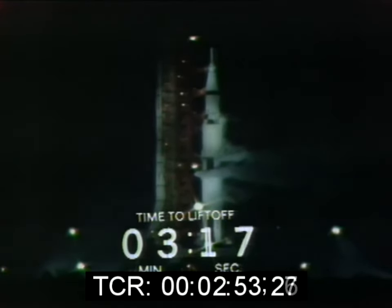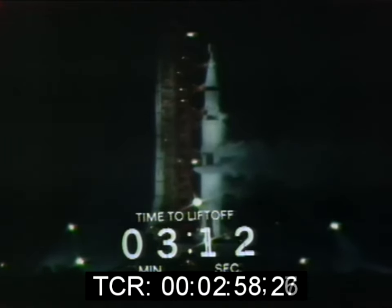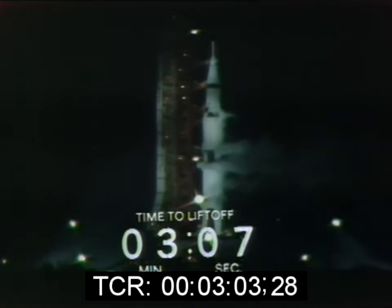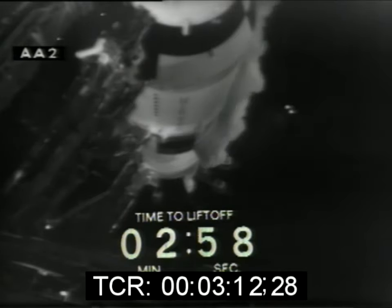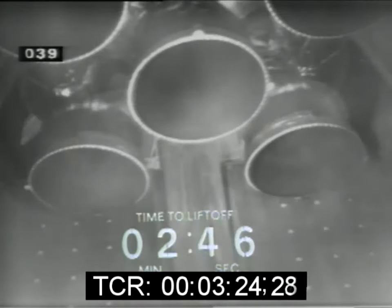Instrument unit ready light has come on. S-1C — that's the first stage — preparations are now complete as we approach the three-minute mark. There's quiet in the firing room now as the engineers and technicians are monitoring their consoles — rates, pressures, temperatures. They can override the terminal sequencer if they cite a problem it has not picked up. We are on that terminal sequencer now. We have passed the three-minute mark. T-minus two minutes, 47 seconds and counting.